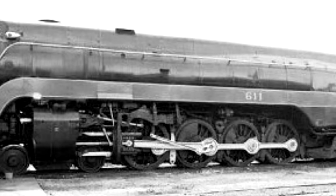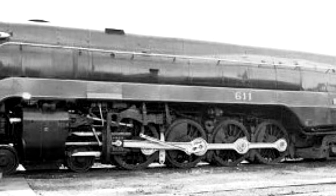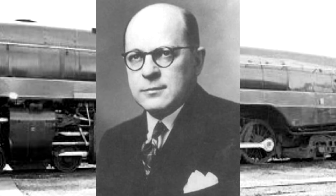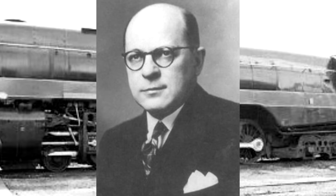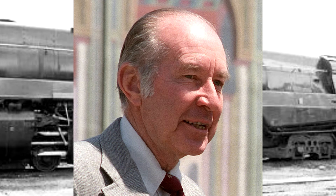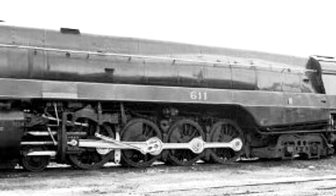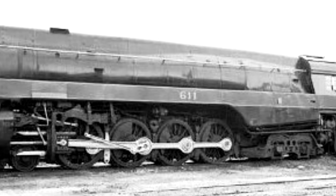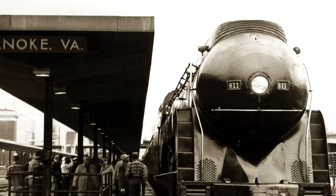It seemed like there might be a risk of her possibly being sent for scrap, but Saunders seemed dedicated to keeping her alive. In late May of that year he suddenly decided to donate her to the Roanoke City Council, and Claytor would personally donate $500 for her continued upkeep.